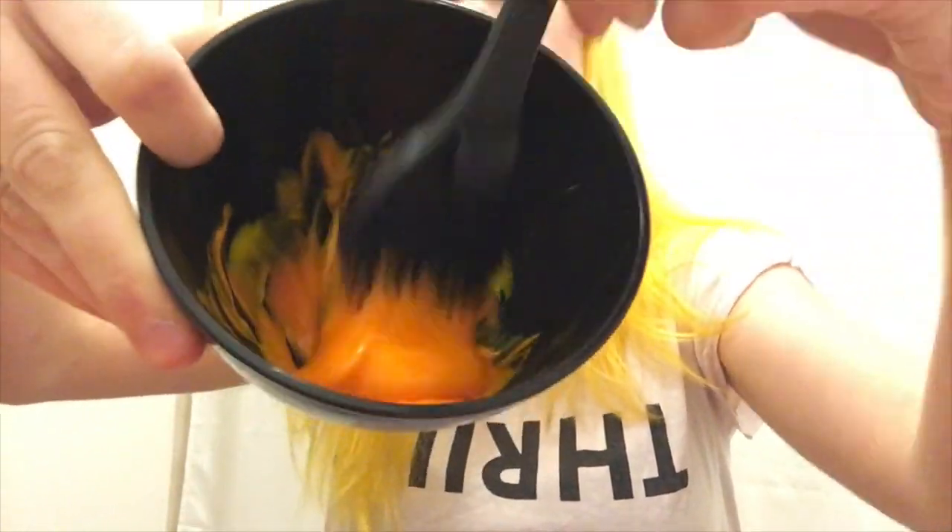I should have probably shown you the amounts first. I've got probably three parts orange to one part yellow, mixing that to a light orange.